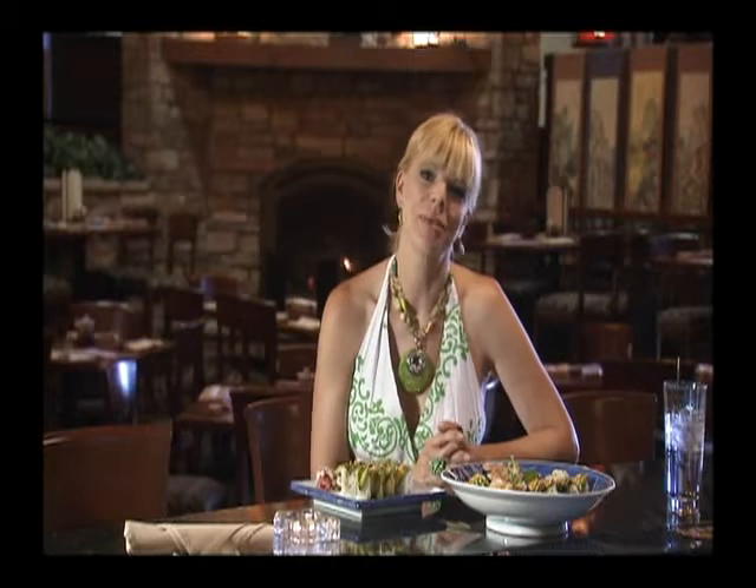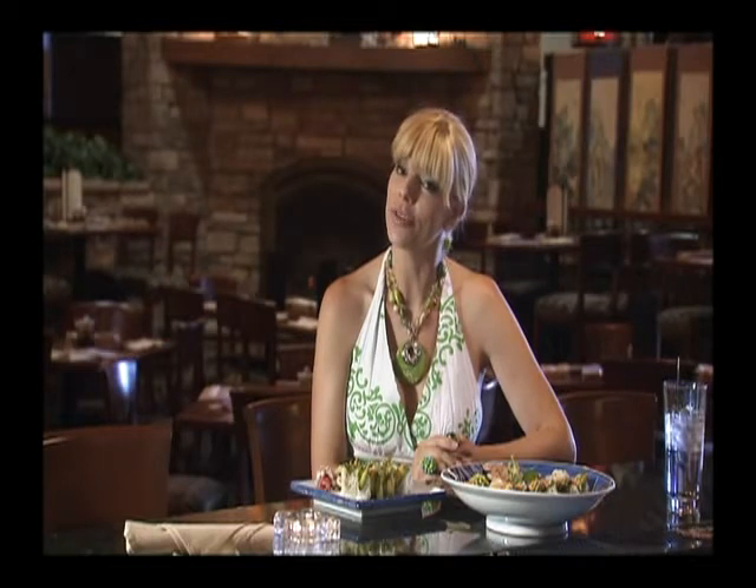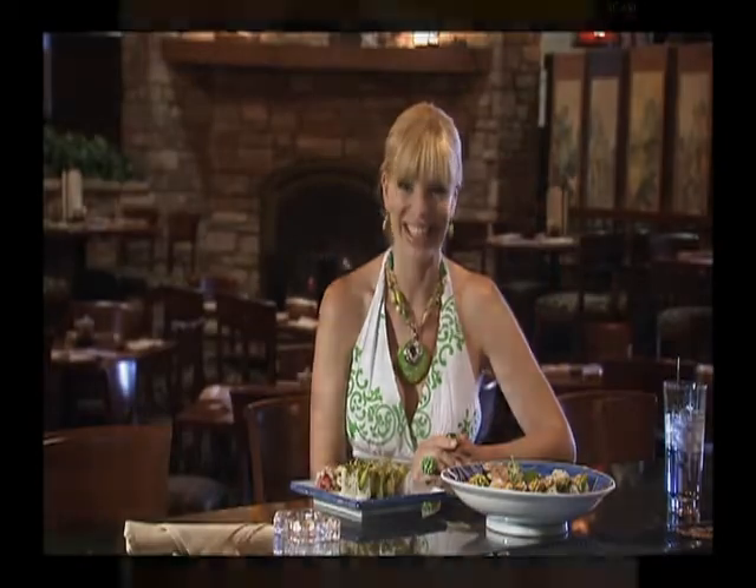Hollywood sets the standards when it comes to hair and makeup. So who wouldn't want to look like a movie star? We took two American Woman television viewers to Ergun Terjean European Salon and turned them into superstars. Take a look.